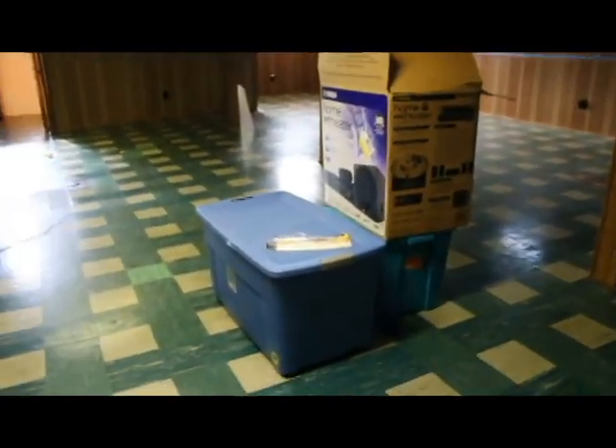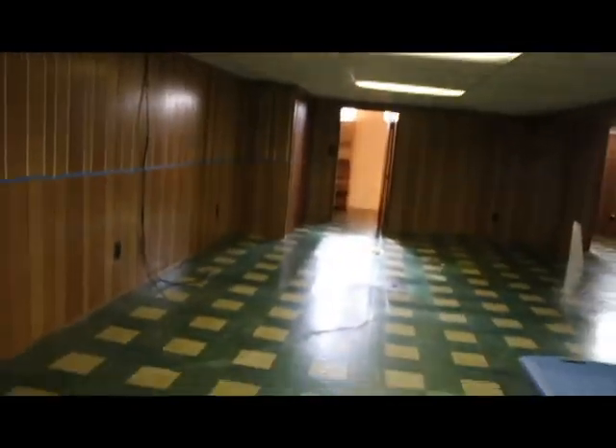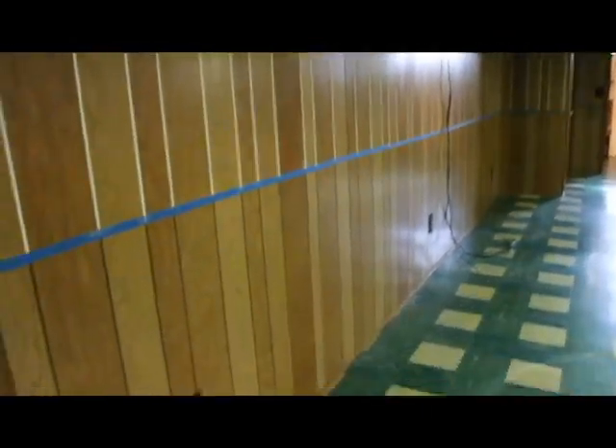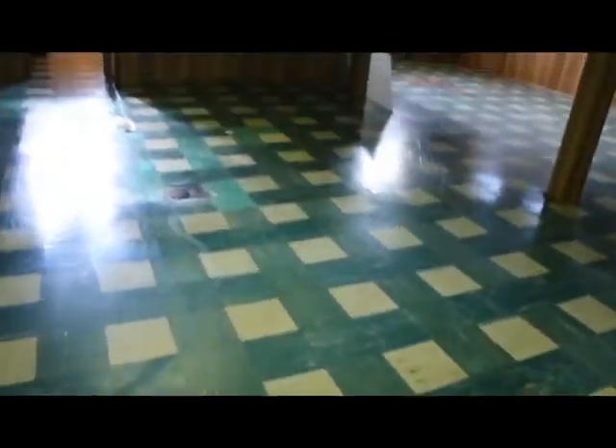Let's go down to the basement. Hopefully I don't run out of memory card space before this is over. So here is our gigantic basement with beautiful tiling. In here is a gigantic storage room. Zach has started working on his basement project of filling in the holes and we'll eventually paint. The plan is to carpet — eventually.